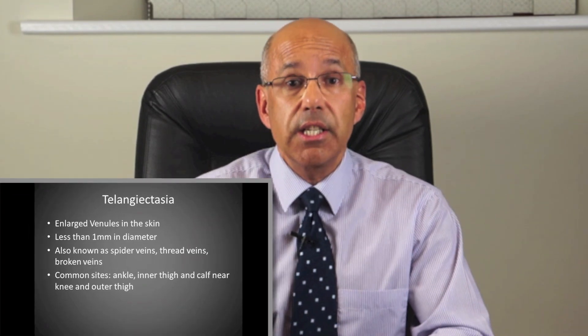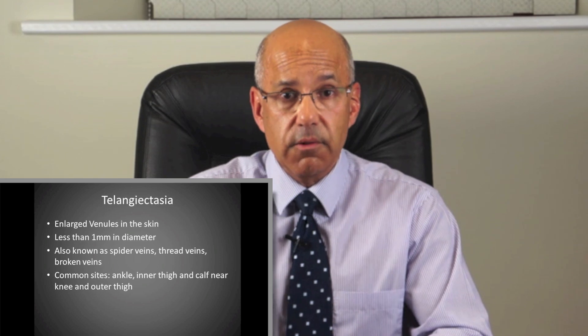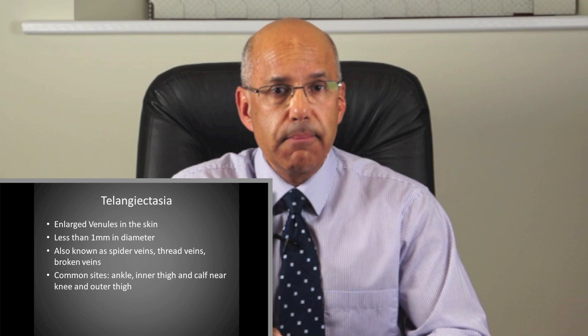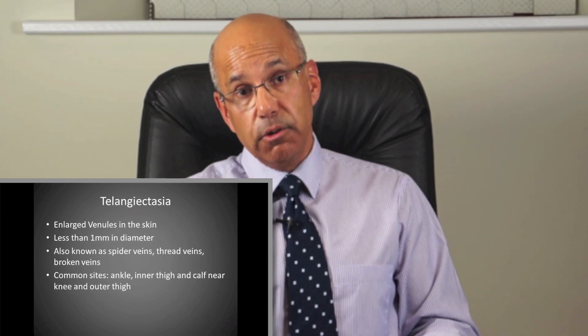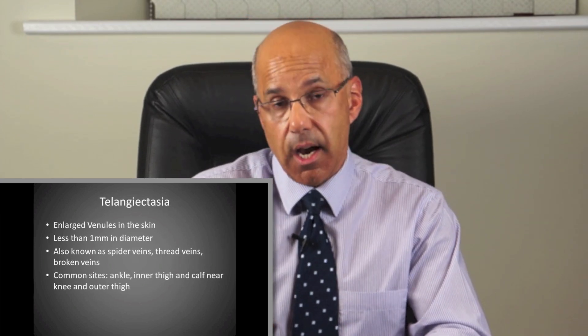Number 1: What are spider veins? The medical term for this condition is telangiectasia. They are enlarged blood vessels actually in or near the skin. They usually measure less than a millimetre and typically occur around the ankle, inner knee area, and on the outer thigh.